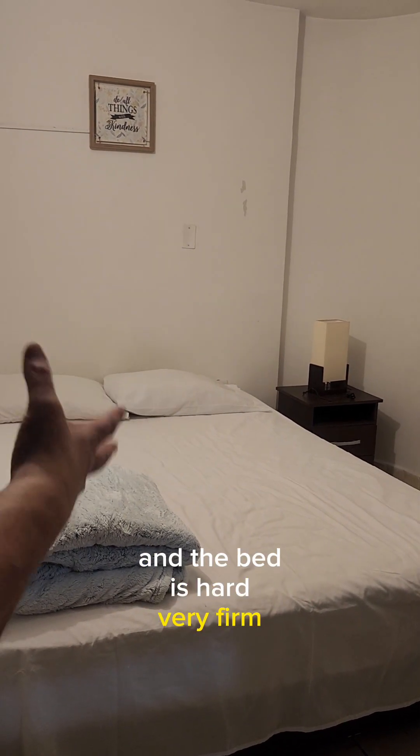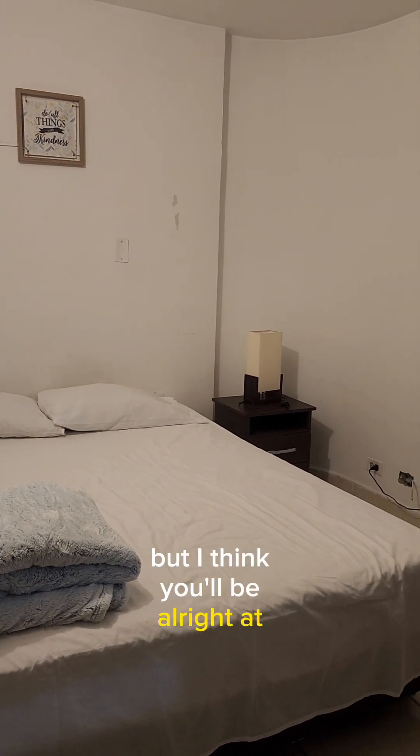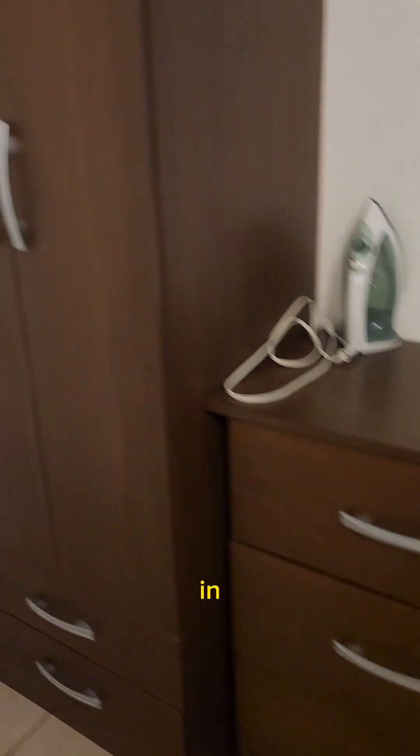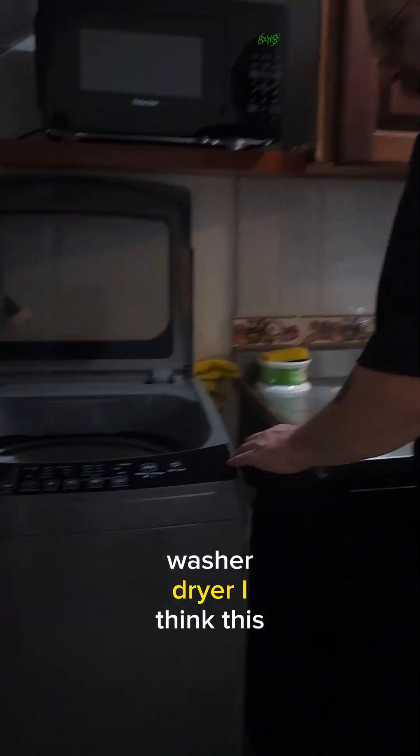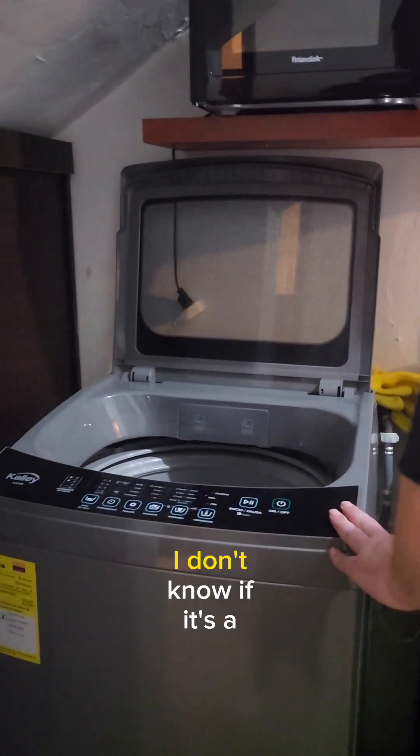One fan — we'll have to go buy another one because I can't imagine one's going to be enough. And the bed is hard, very firm. But I think it'll be all right — at least it isn't like the first one in Mexico.